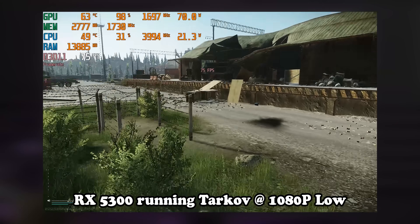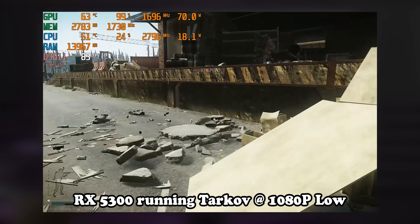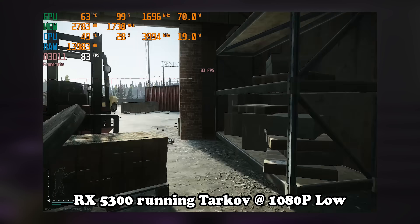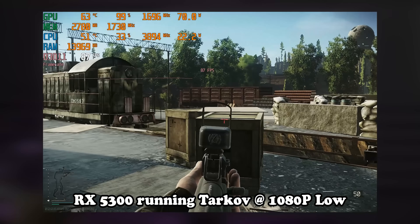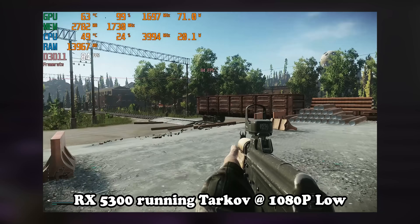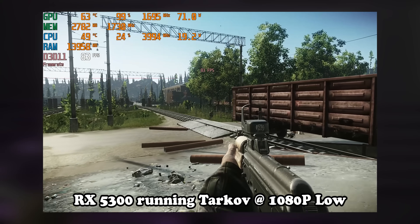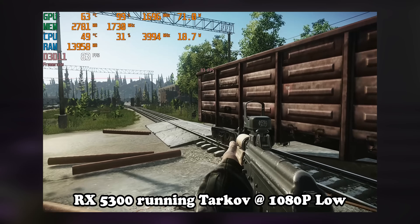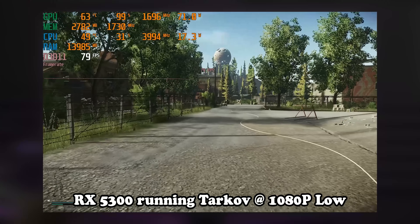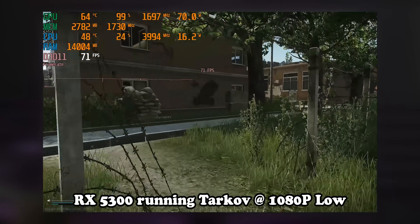In conclusion, it seems like what AMD should have done was just actually launch the RX 5300 at its planned MSRP of $130 and they would have won the world. But they didn't do that, so they didn't win the world. Maybe next time, AMD. Anyway, thank you for watching. If you enjoyed the video, do consider subscribing to the channel.